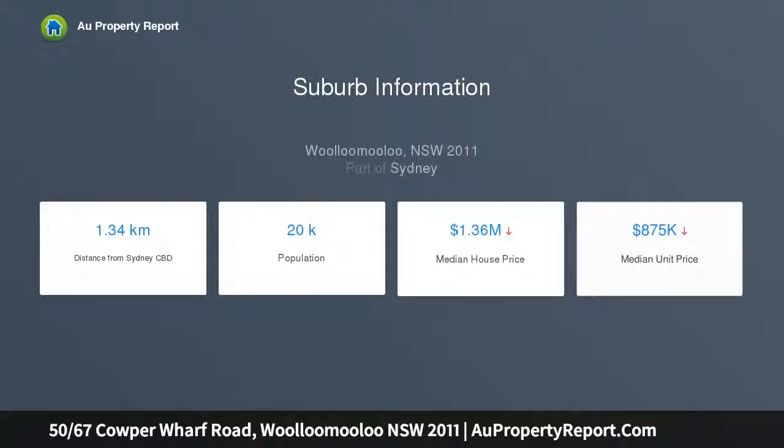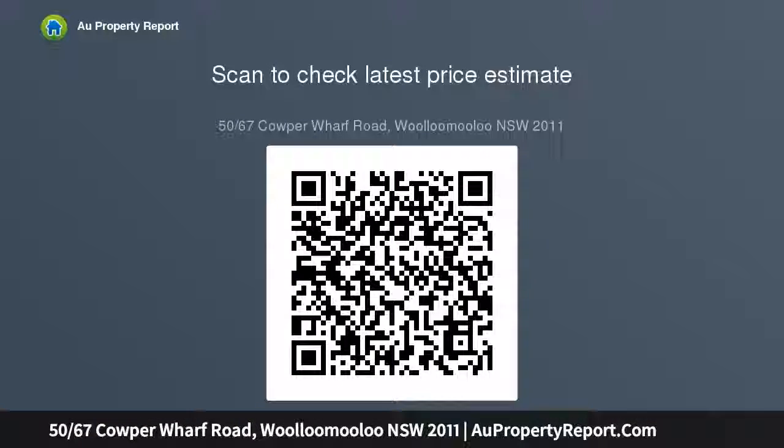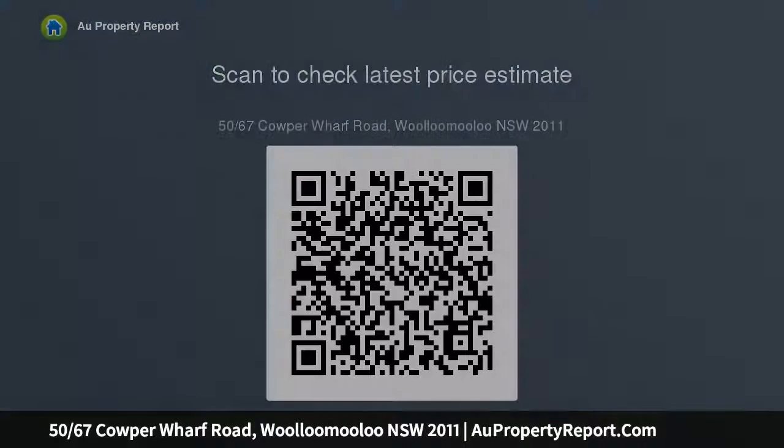Featuring double secure parking and level access to a shared rooftop pool and barbecue pavilion, this luxurious urban sanctuary is footsteps to celebrated harborside restaurants and Potts Point's entertainment hub. A pet-friendly security building in a dynamic harborside setting with elegant proportions — 134 sqm of fluid indoor-outdoor living space, plus private double bedrooms.